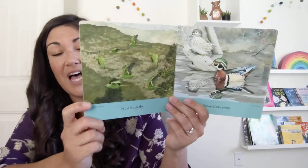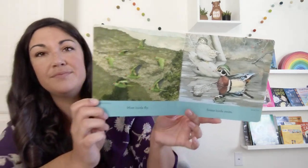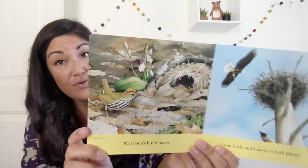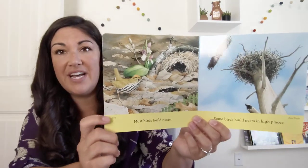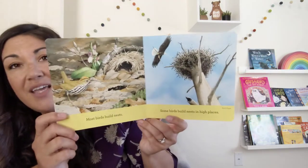Most birds fly. Some birds swim. Most birds build nests. Some birds build nests in high, high places.